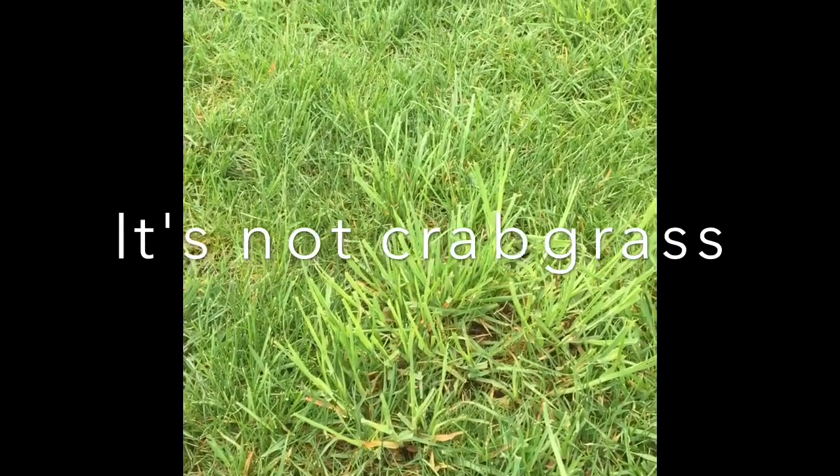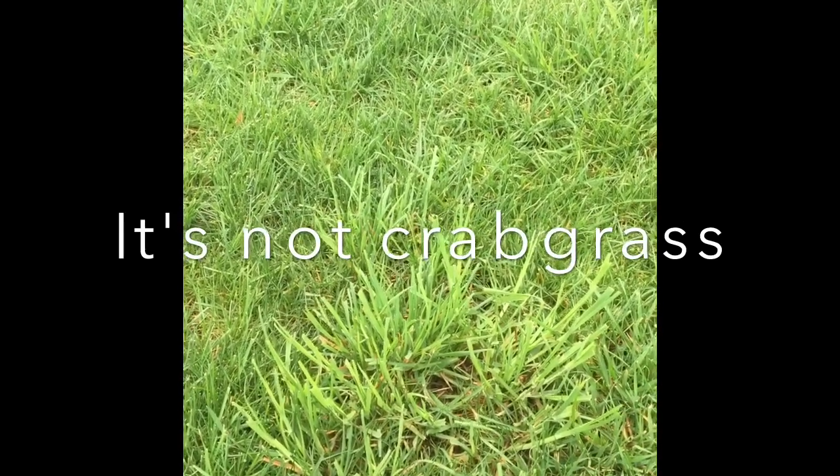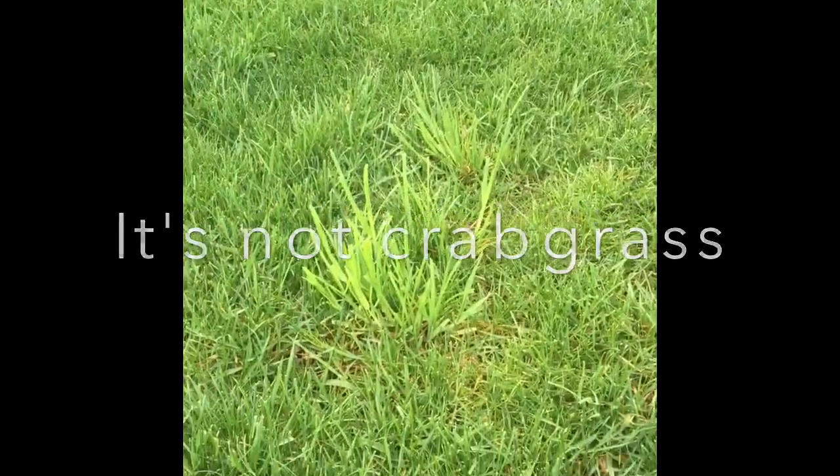There's really no way to kill it other than Roundup or digging it out. And usually by the time summer comes, you won't even notice it. So we just advise people to leave it alone.